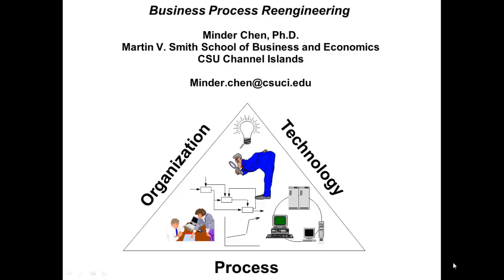Hello, this is Minder Cham. I'm Professor of Management Information Systems at Martin V. Smith School of Business and Economics, CSU Channel Islands. This is part of a series of lectures on business process re-engineering.